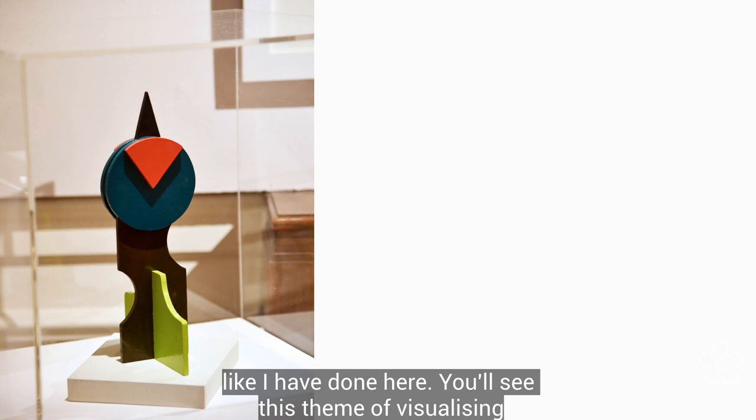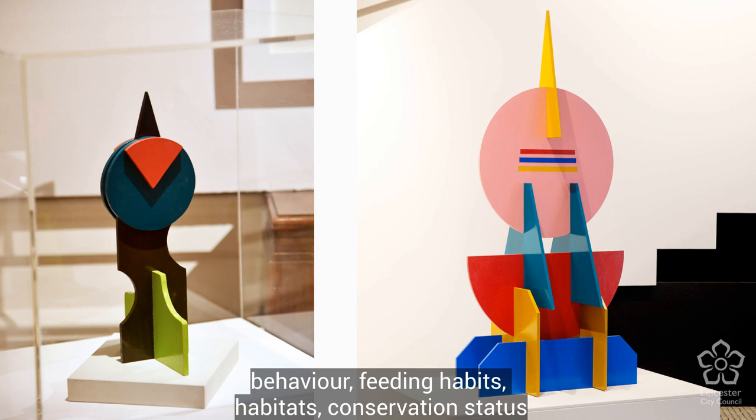For me it's an opportunity to visualize them and create sculpture with them, like I have done here. You'll see this theme of visualizing behavior, feeding habits, habitats, and conservation status throughout all of the work.